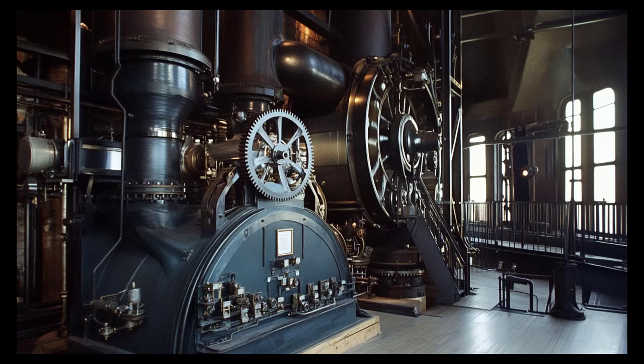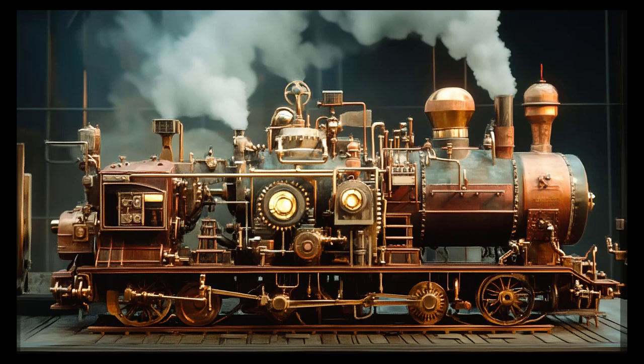In a laboratory, a quantum auto engine using trapped ions as the working substance successfully demonstrated efficient energy conversion, validating theoretical predictions of quantum thermodynamic cycles. These cycles are like choreographed dance routines where every step is carefully planned to achieve maximum performance — quantum cycles add intricate moves that classical dancers cannot perform, resulting in a more impressive display.